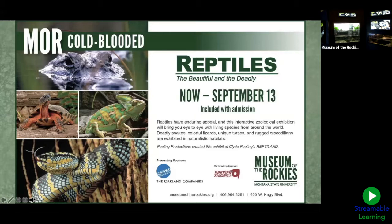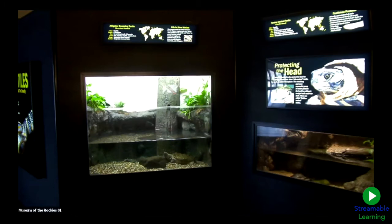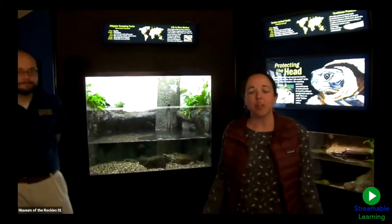Museum of the Rockies is well known for its paleontology department, and you are looking at a T-rex — that is Big Mike. Inside the museum is our traveling exhibit, 'Reptiles: The Beautiful and the Deadly.' When we open back up to the public, we hope you come and see us — we'll have these live animals through September 13th. We're coming to you live from this exhibit today.